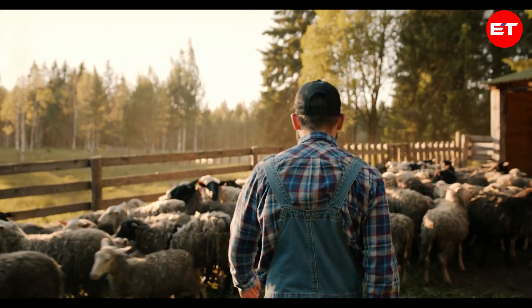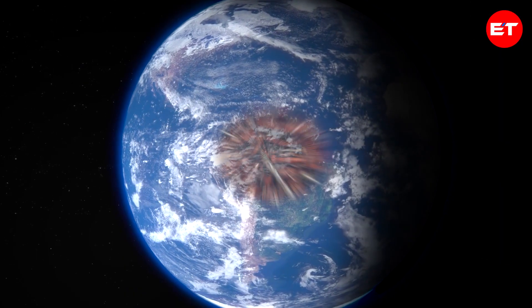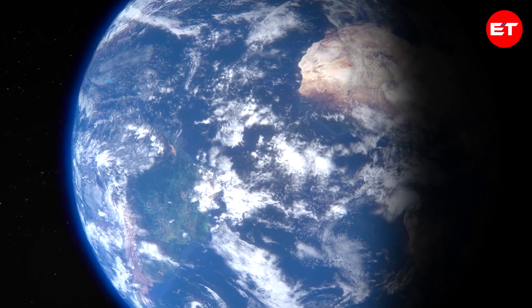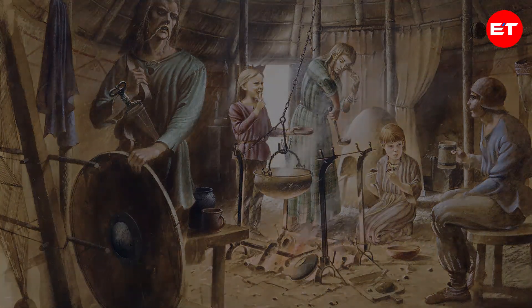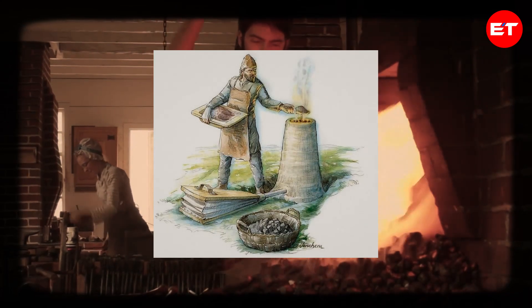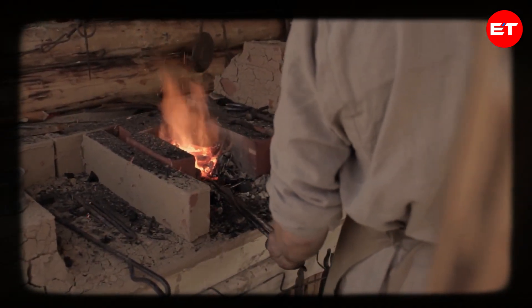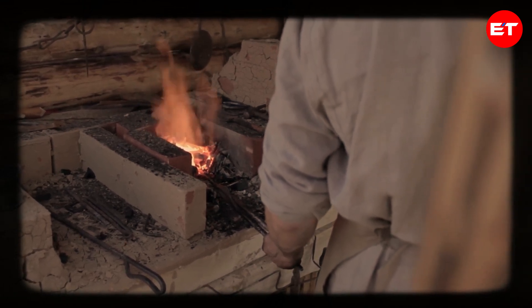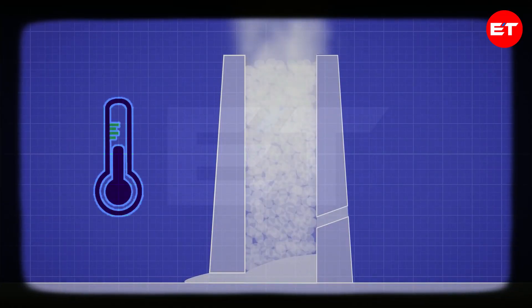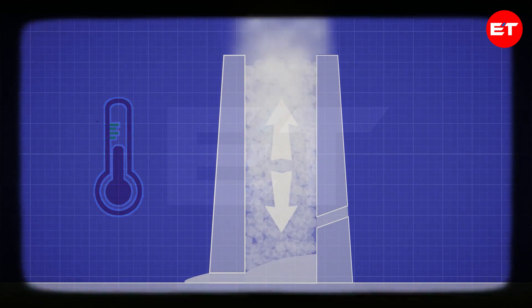Iron doesn't naturally occur in a usable form on the earth's surface because it readily reacts with oxygen to form iron oxide. So the initial step in processing iron is to remove this oxygen. This process began in the mid-Bronze Age. The primary method used for smelting iron during this time was through structures called bloomeries, which heated iron ore using charcoal as a fuel source. When charcoal burns, it produces carbon monoxide, which then reacts with the iron oxide in the ore to produce carbon dioxide and iron. The temperature in the bloomeries is carefully controlled, ensuring it remains above the melting point of impurities but below the melting point of iron.